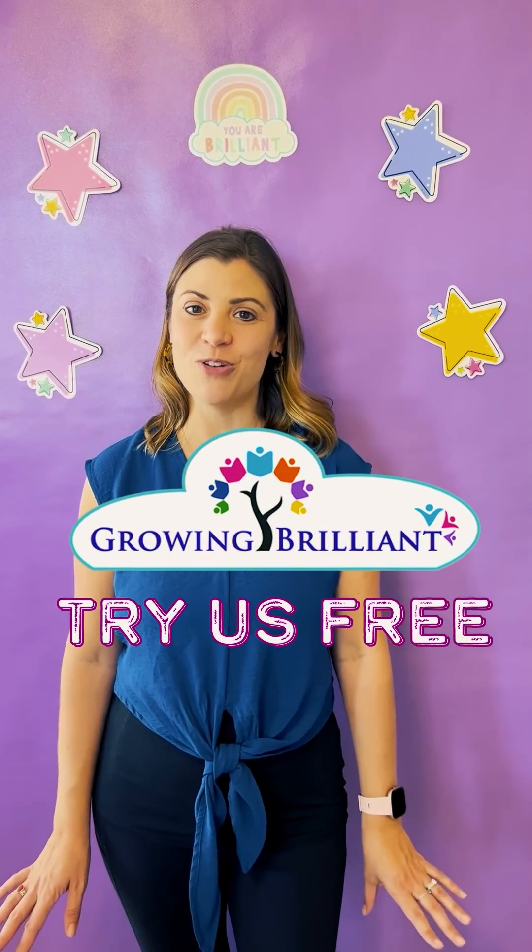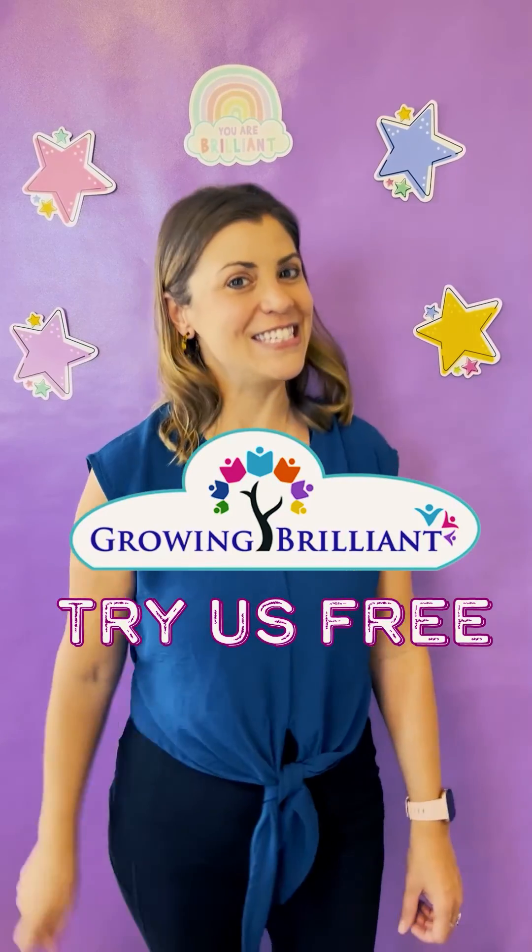We're confident that Growing Brilliant will make a positive difference in your child's learning. If you're looking for a program that combines fun with effective learning and teaching, then Growing Brilliant is the program for you. Sign up for a free trial class today.